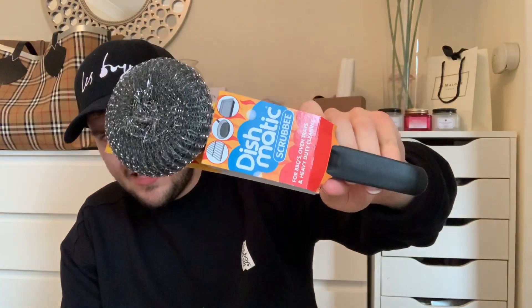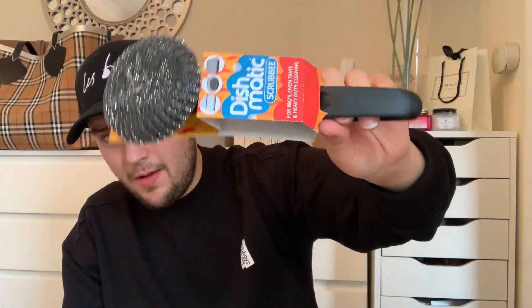Moving on to the washing and household items. Got one of these — the Dish-O-Matic range scrubby for barbecues, oven trays, and heavy duty cleaning. I think they were £1.29. Me and mum have heard these are better than Scrub Daddy ones and get the pots up much better. I do like when the scourers are like that — really really good.